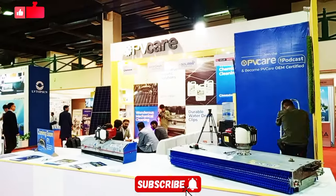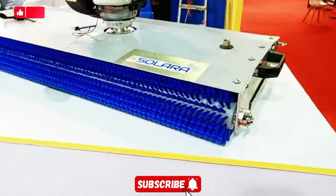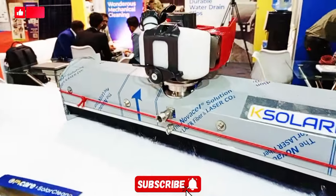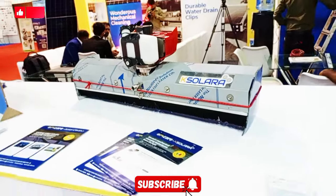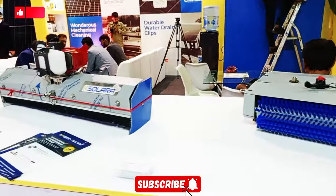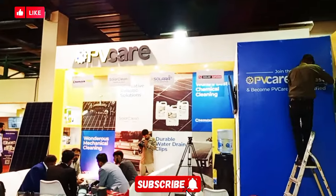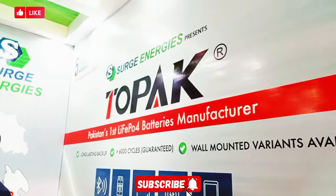We are currently providing PV cleaning solutions. There are automatic machines available. The on-grid systems are very important. We will also be able to clean the machines using the same pattern. PV Care stall is here and we are in the top park area.